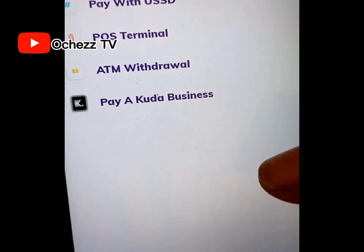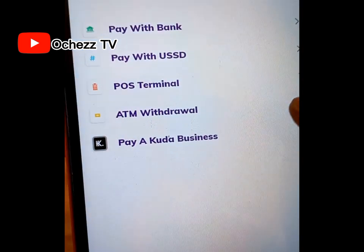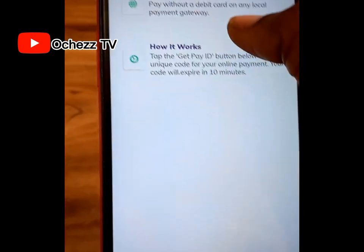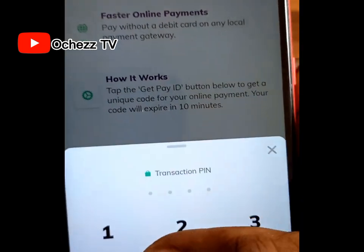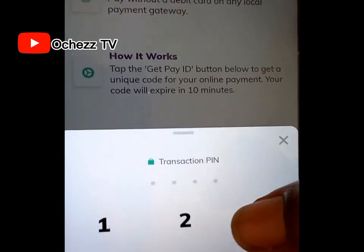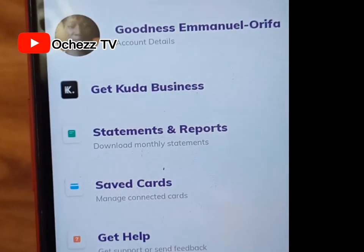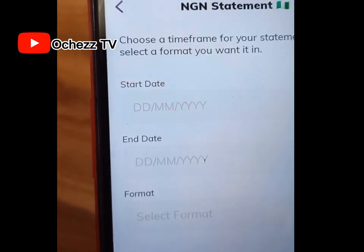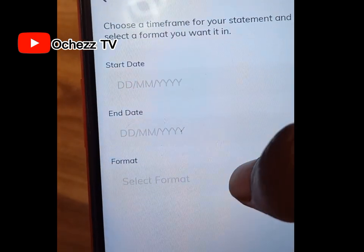For cardless payments, click on 'Cardless Payment.' You will see options: pay with USSD, pay at POS terminal, ATM withdrawal, or pay with Kuda Business. Select the one you want to use, then click 'Get Pay ID,' enter your transaction PIN, and that's all for cardless payment. You can also request your account statement directly from the app — click on the menu, then click 'Request Account Statement.'